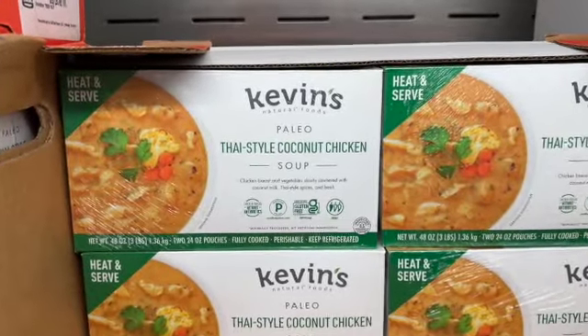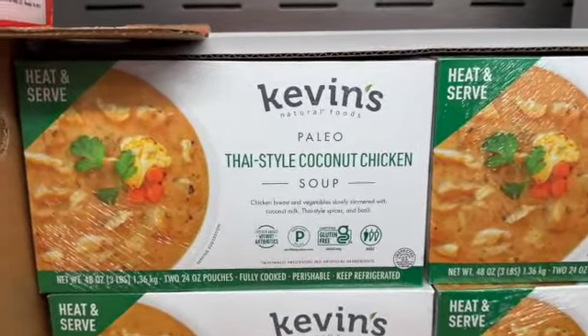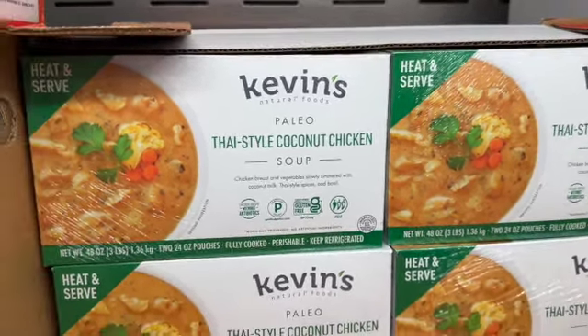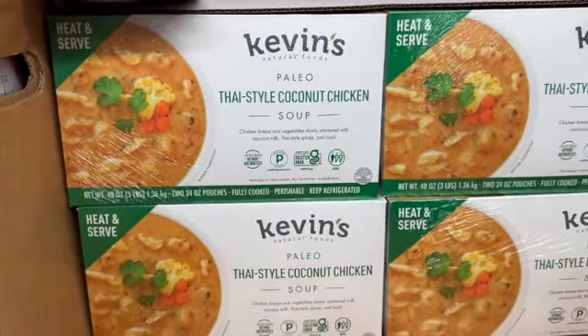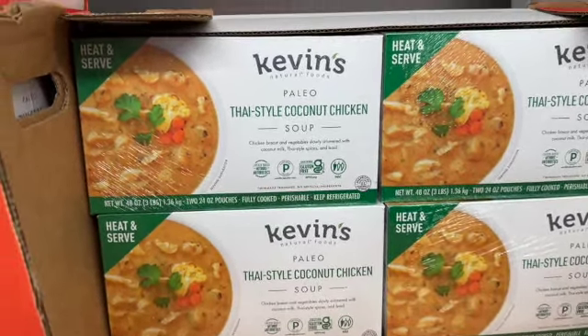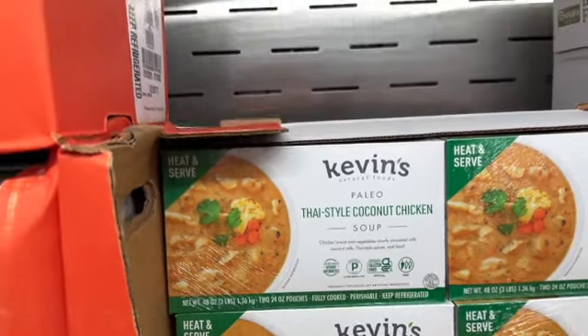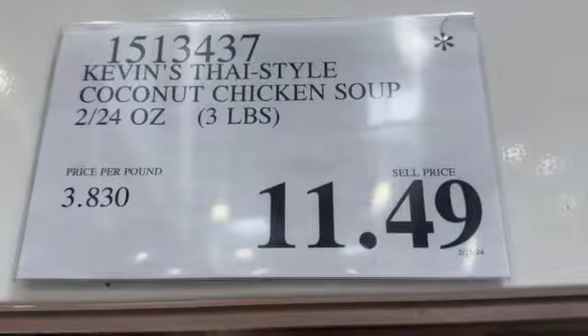Two 24-ounce containers of Kevin's Paleo Thai Style Coconut Chicken Soup — chicken breast and vegetables slowly simmered with coconut milk, Thai-style spices, and basil. $11.49.